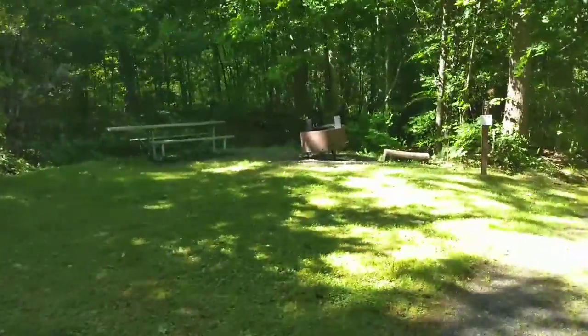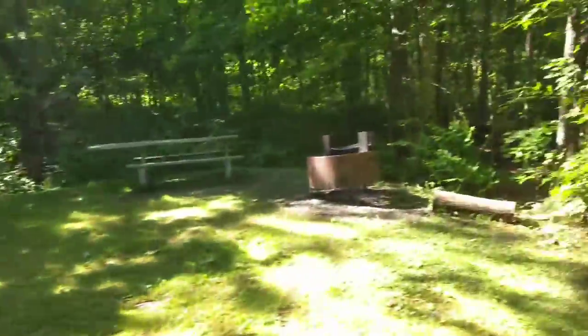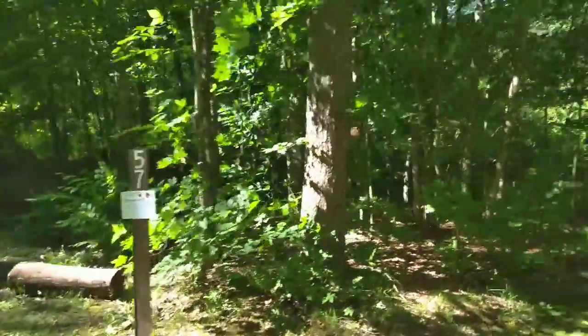Campsite 57 is nice and grassy, gets some good sun at midday, and is nice and flat for tents.